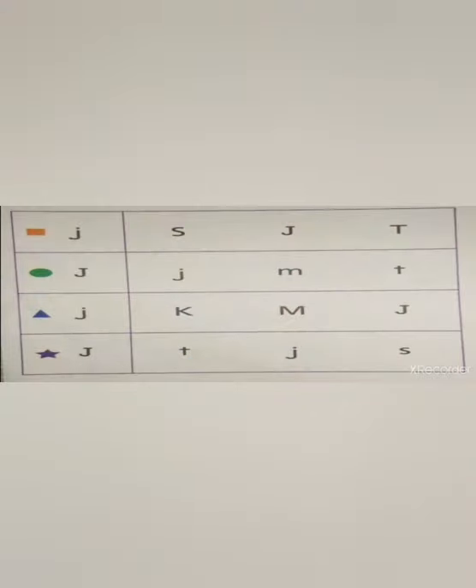Okay guys, let's start by putting in a circle all the letter J's that you find. Like this. Good job! Now let's go to the next page.